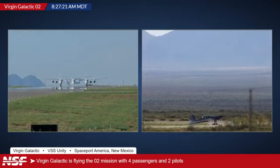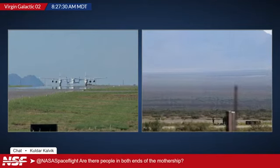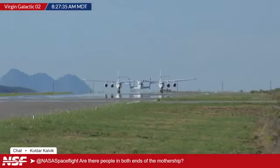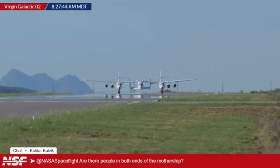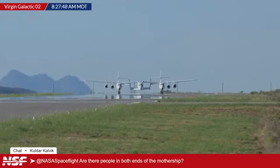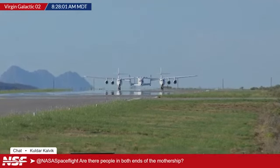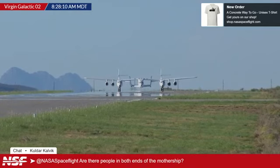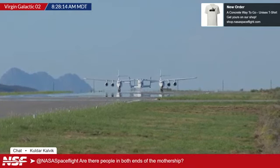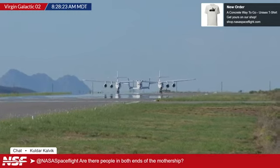Here's a question: are there people in both ends of the mothership — are there pilots aboard, and is there one on each side? I don't know where they're located, because obviously it's a double fuselage aircraft. Normally for this kind of aircraft you see only one occupied rather than both. But I do know the pilots are on VMS Eve. They are Nicola Pesile and Mike Masucci. They flew on the previous flight. They're not going to go to space today, but they have the important task of carrying Unity to 40,000 to 45,000 feet altitude.